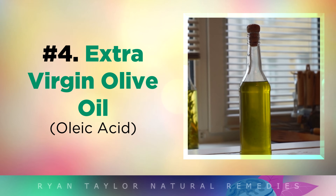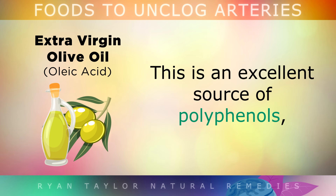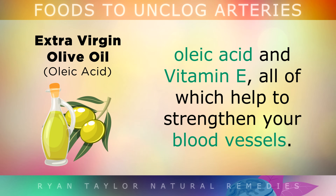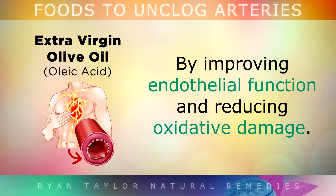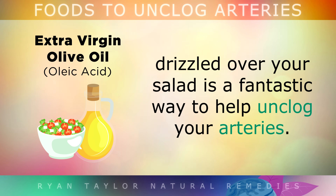Next up we have extra virgin olive oil. Extra virgin olive oil is a key part of the Mediterranean diet and is well known for lowering the risk of heart disease. This is an excellent source of polyphenols, oleic acid, and vitamin E, all of which help to strengthen your blood vessels by improving endothelial function and reducing oxidative damage. Consuming just 1–2 tablespoons of this per day, raw and drizzled over your salad, is an amazing way to help unclog your arteries.